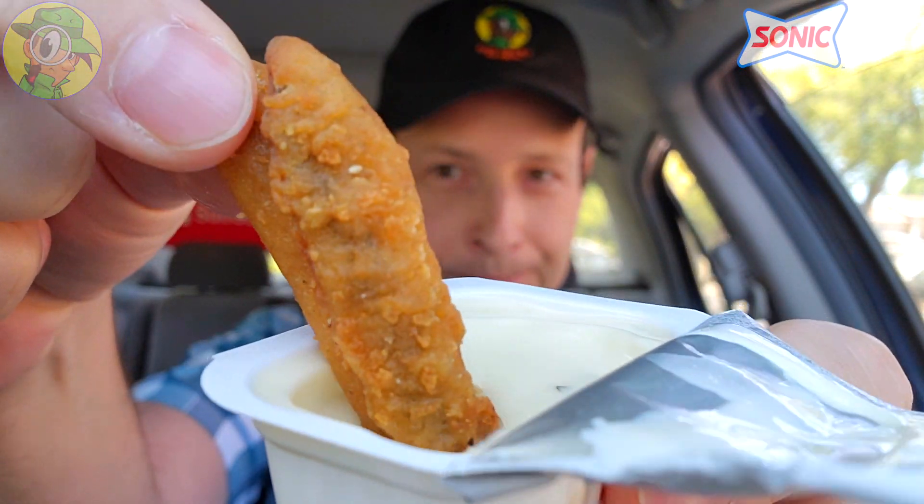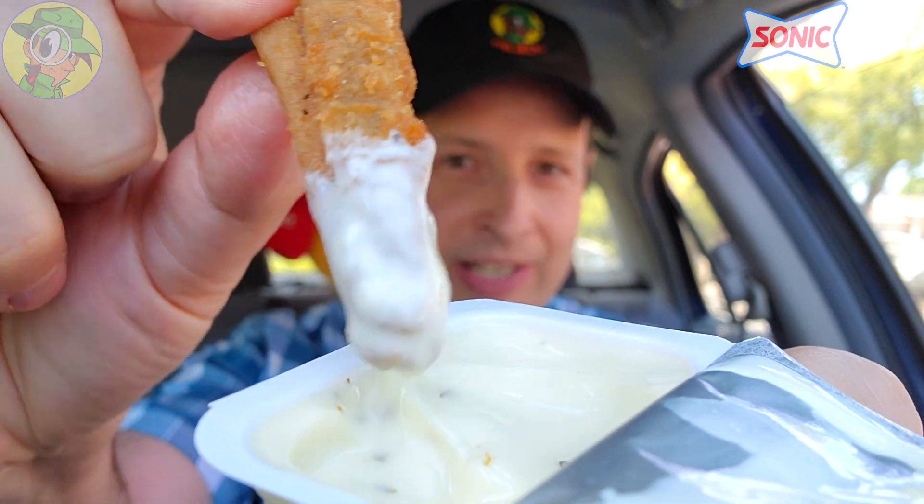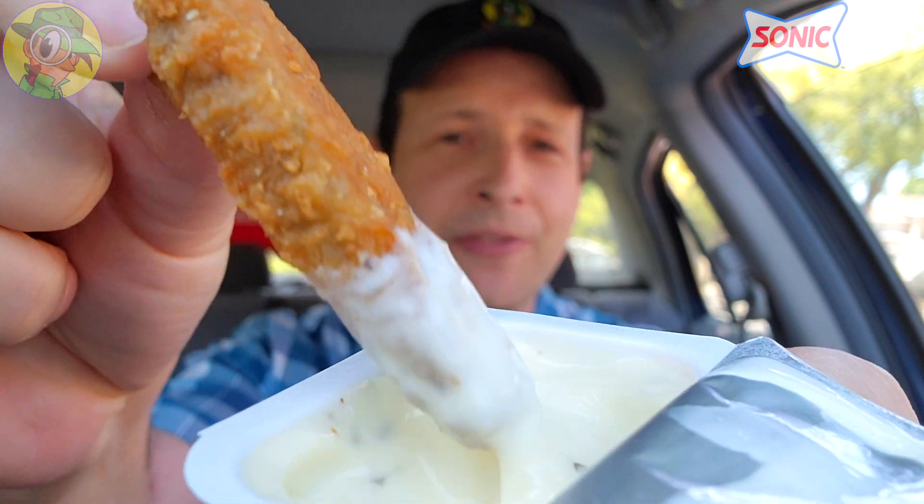Let's go for a little ranch dressing action, because anything fried with ranch is a bomb situation for sure. We got a double on this one here — let's go for a little dip. The ranch is fairly thick as well. I have a feeling this is going to be just the accent on top of all the tastiness.